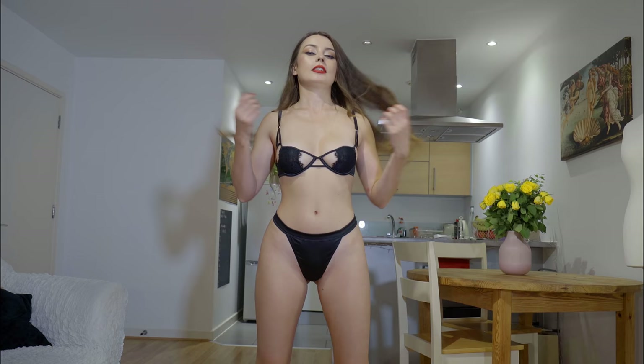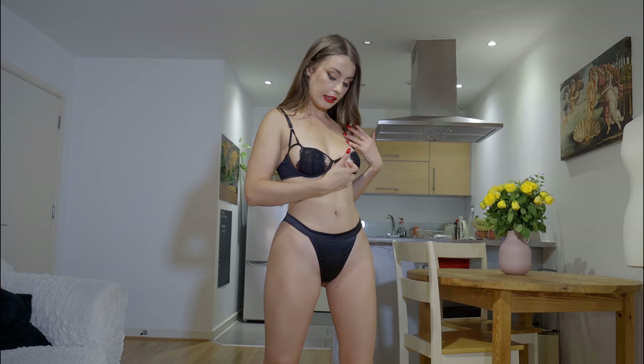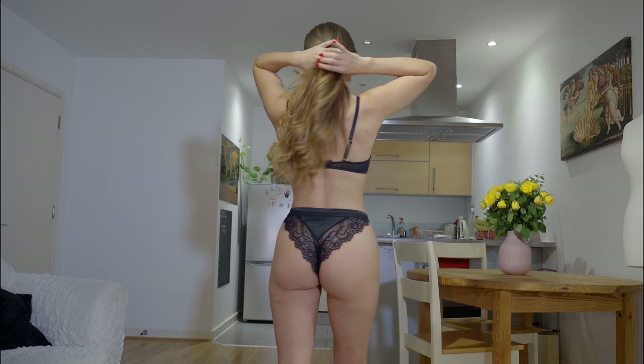So first set, the black one. We have like some kind of satin material, quite simple. On the front there's some lace on the back but I will show that later. And then we have a bra which is quite small — I think it fits my breasts quite well but I feel like it's on the edge. I really love this cut-out, you know, it gives it a little bit of spice.